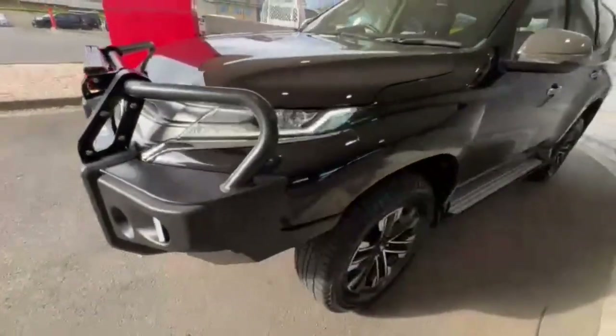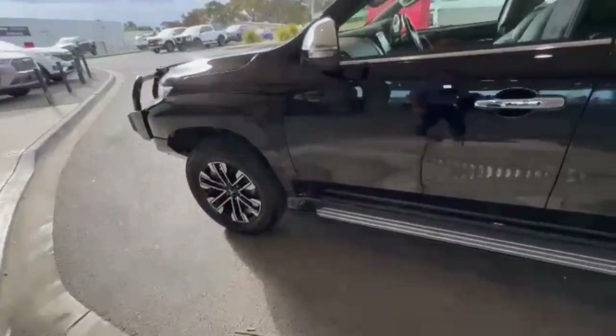Coming down the passenger side, you do have the really nice 18 inch alloys, statutory side steps, keyless entry, and helping on in.